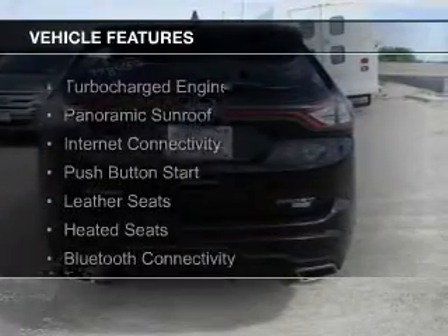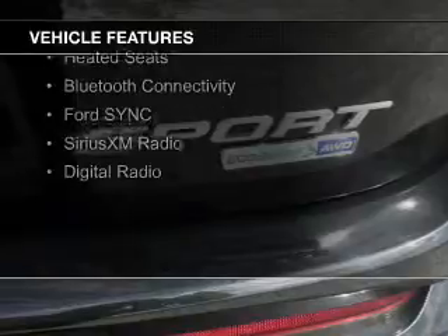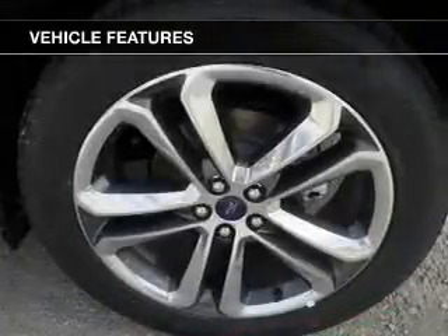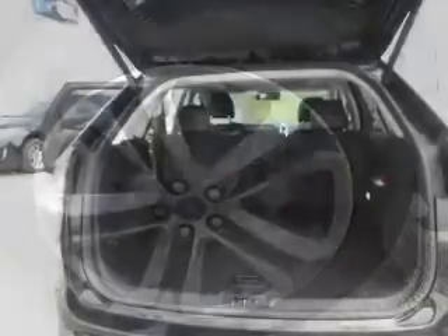The features include a turbocharger, a panoramic sunroof, internet connectivity, push-button start, leather seats, heated seats, Bluetooth connectivity, Ford Sync voice activation, and Sirius XM satellite radio.